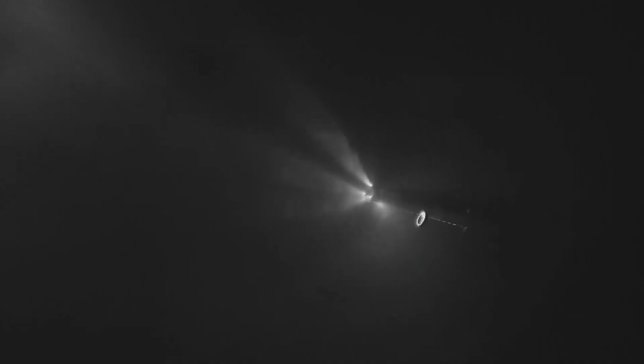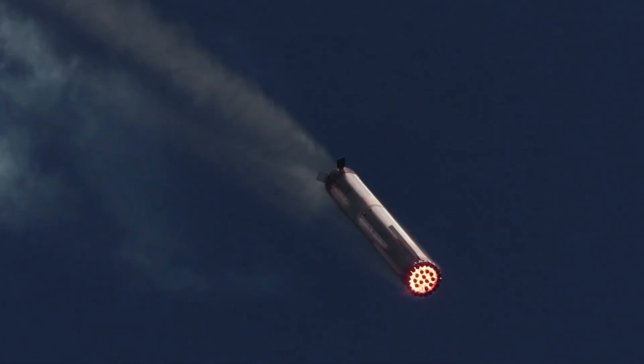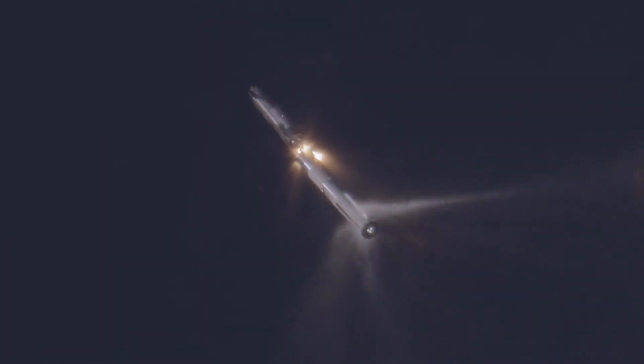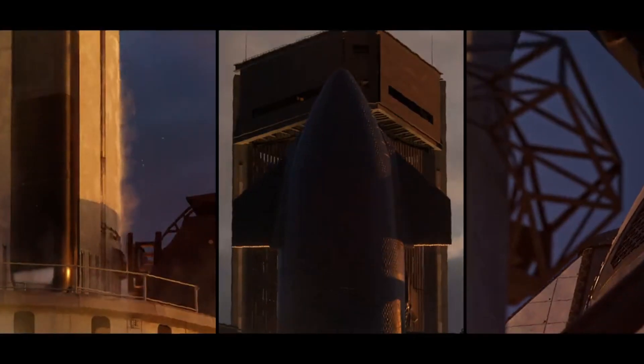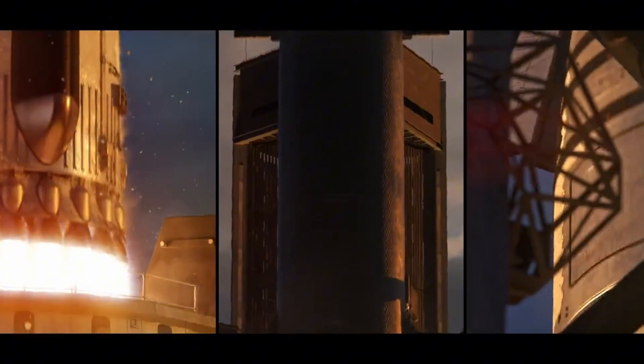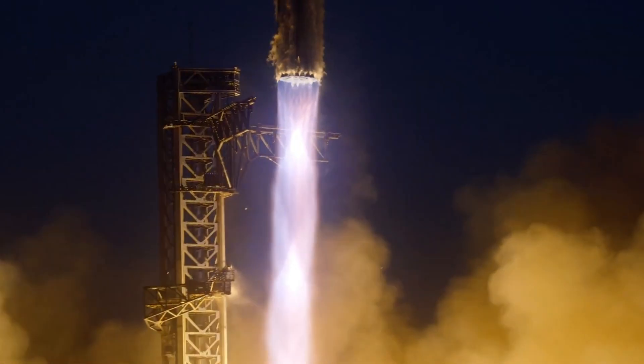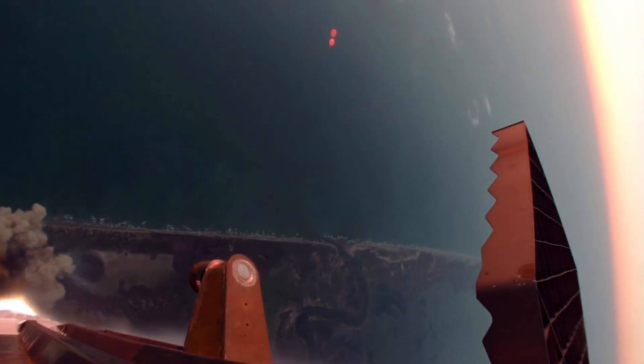Boosters 14 and 15 continue preparation in parallel. Booster 14 has already completed a mission, but extensive work continues — perhaps indicating SpaceX plans to refly this booster, achieving another crucial milestone in reusability. As Booster 15 emerges from the mega bay, we get a clear view of its grid fins positioned at angles rather than flat. This configuration likely improves visibility during transport and inspection, making it easier to spot any issues before flight. Once at the pad, these will flatten to their aerodynamic positions for launch.